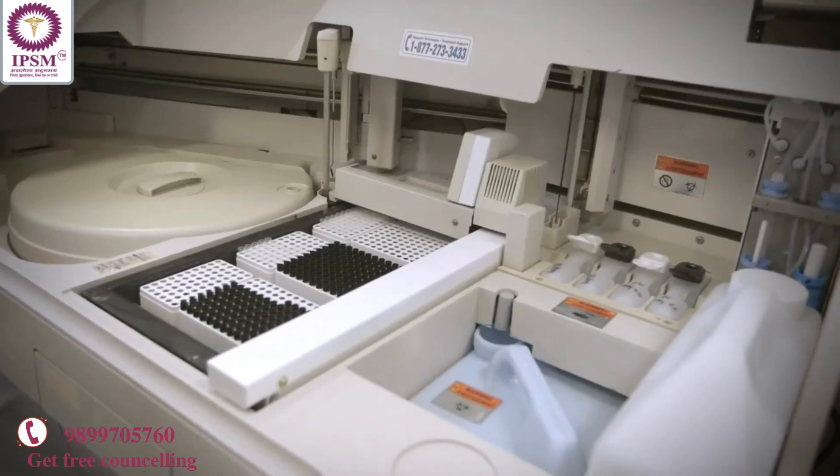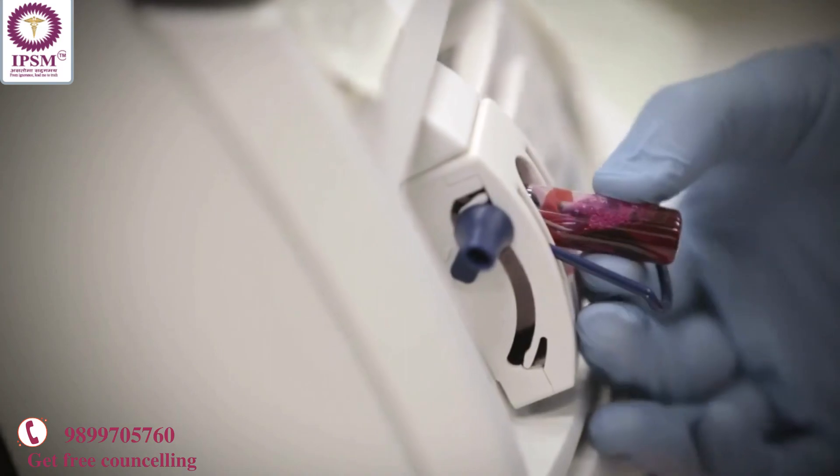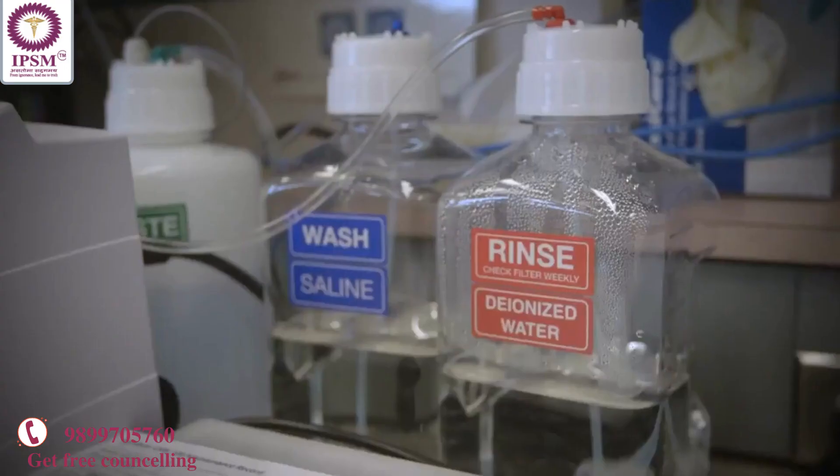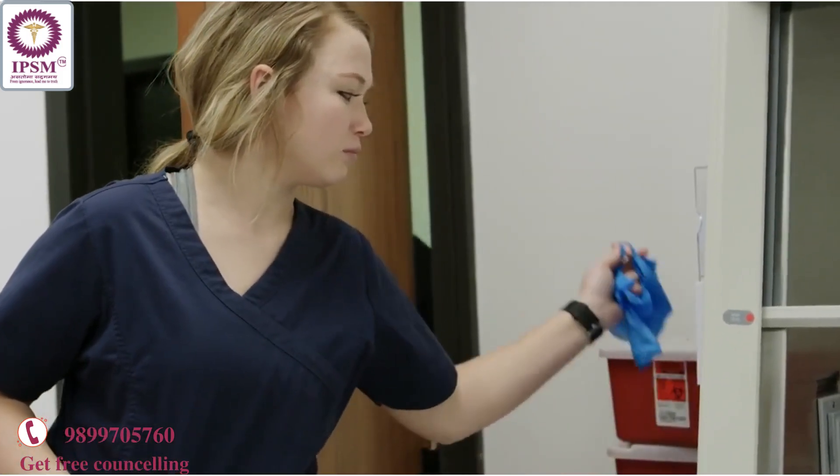A typical day would involve coming in and waking up all our instruments, then we would pull quality control material to make sure that our instruments are running correctly. We would also do any maintenance, like pulling apart the instrument and cleaning it before we would want to run any.